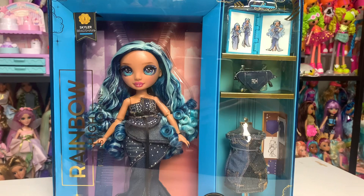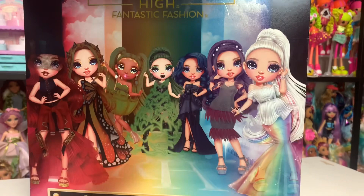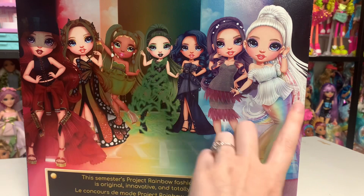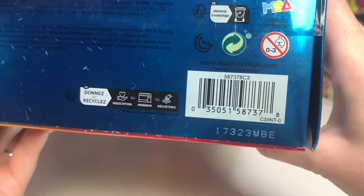I think she looks absolutely beautiful, and we'll also be comparing her to the other four Skylar dolls released in the past. This is what she looks like in the packaging — I really love the packaging for the Fantastic Fashion collection, it's really really nice and looked so impressive on store shelves. She's a fashion design focus, which is especially pertinent to this line. On the back we can see Rainbow High Fantastic Fashion. On the bottom is the barcode in case you're trying to find this doll in stores.